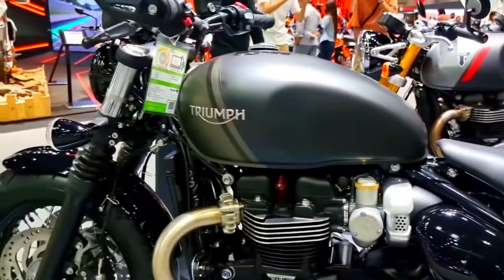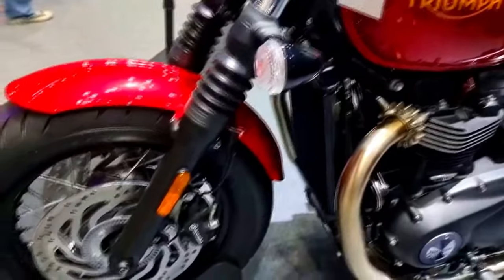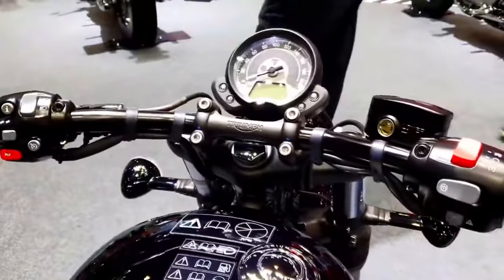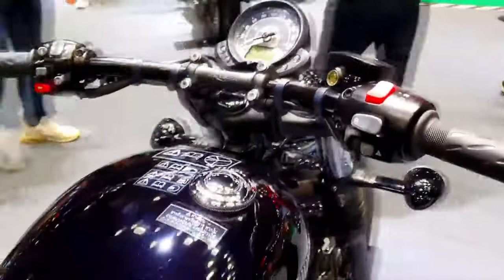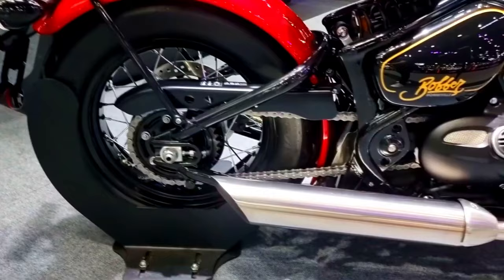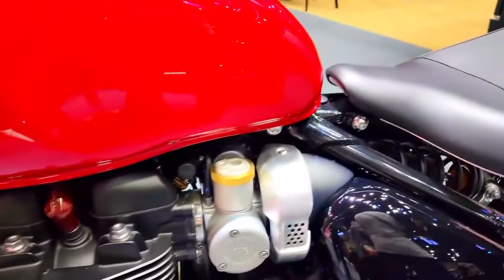2024 Triumph Bonneville Bobber, 1,200 cubic centimeters — a reimagined modern icon. The release of the most recent version of the Bonneville Bobber by Triumph, the famed British motorcycle company, in 2024 will mark a crucial turning point in the motorcycle industry.